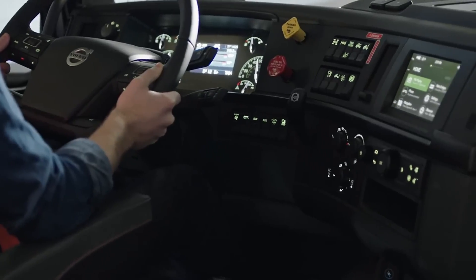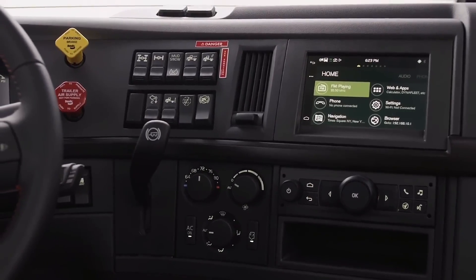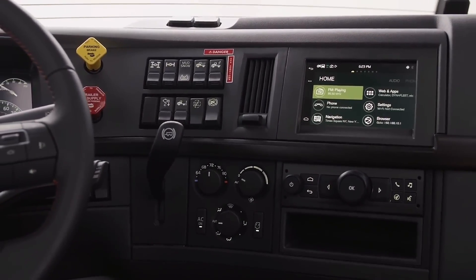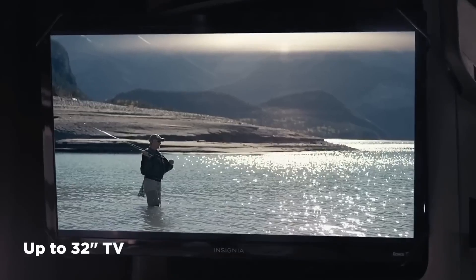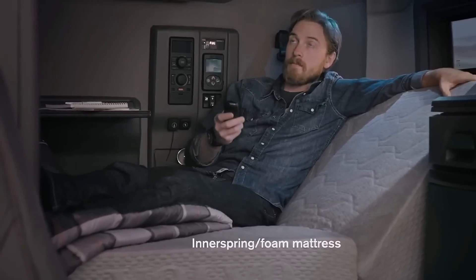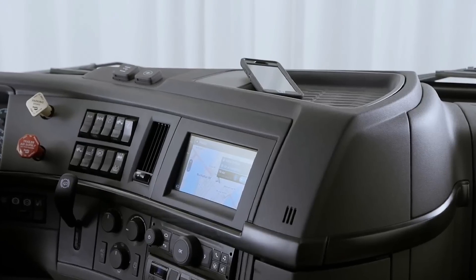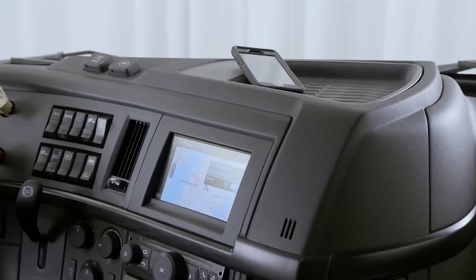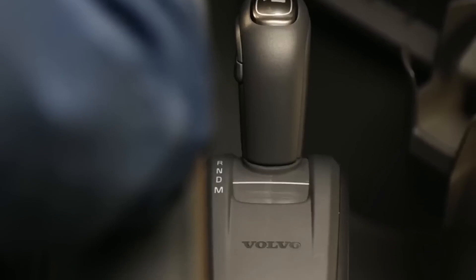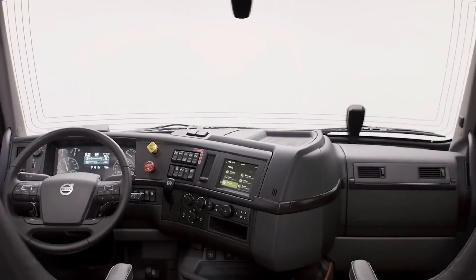The sleeper cab is spacious and well-appointed, with plenty of room to stretch out and relax. It's like having a home away from home, complete with all the amenities you could need. The VNL comes standard with a built-in refrigerator, microwave, and even a TV. These features ensure that drivers can stay comfortable and well-fed no matter how long they're on the road. It's also packed with safety features like lane departure warnings, adaptive cruise control, and automatic emergency braking, which work together to keep drivers safe and reduce the risk of accidents.